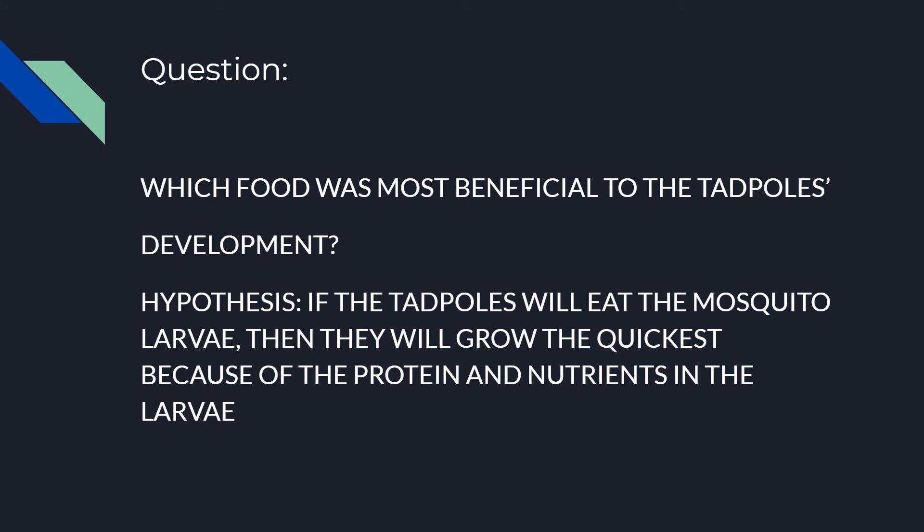The question I wanted to answer was which food was the most beneficial to the tadpoles' development. The hypothesis was: if the tadpoles eat the mosquito larvae, then they will grow the quickest because of the protein and nutrients in the larvae.